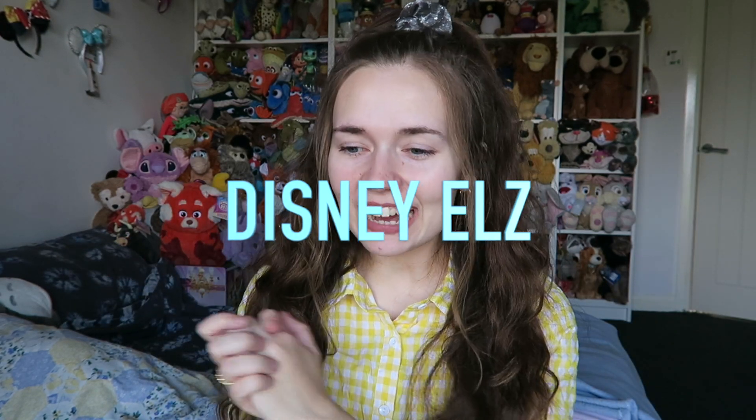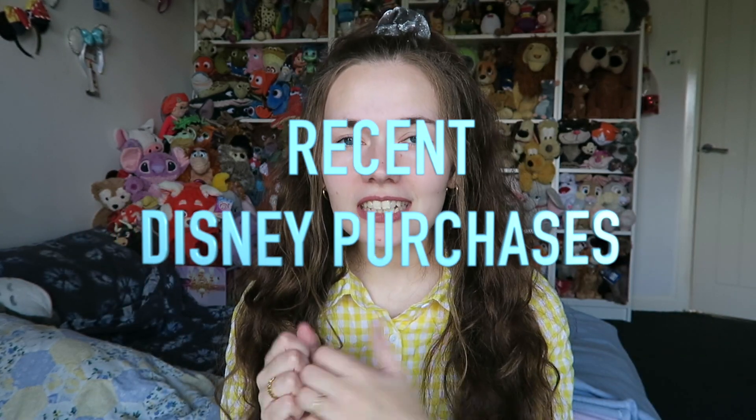Hello everybody and welcome back to Disney Owls. Today I am going to be showing you some of my recent Disney purchases. I'm so excited — some of the stuff is second hand, some of it's new, some of it's gifted, and some of it's seasonal — already getting into Christmas.